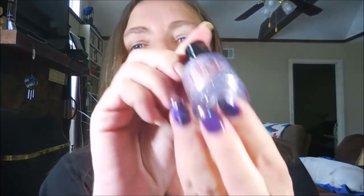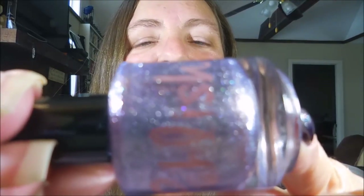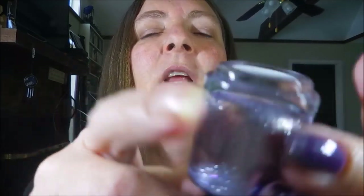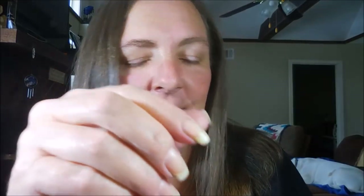Favorite indie brand — that's really hard because I'm an indie junkie. I love love love indies. I'm going to go with Polish, and my favorite polish from that brand has got to be Invisibility Cloak. It's like a purple silver shimmery, just beautiful beautiful polish. It's very unusual and fantastic — which is really the draw of all indies.